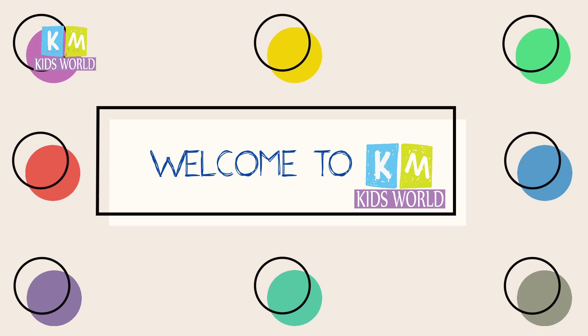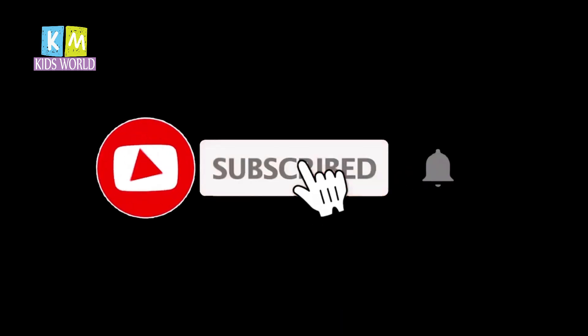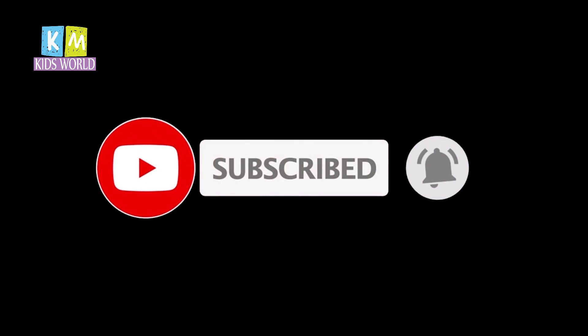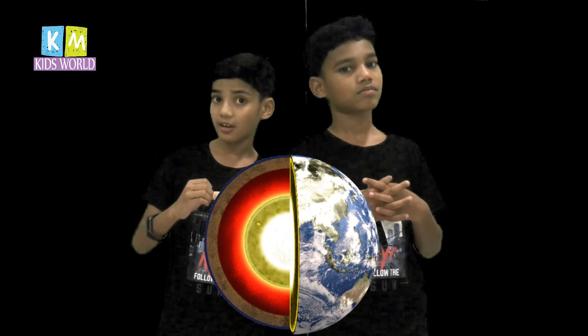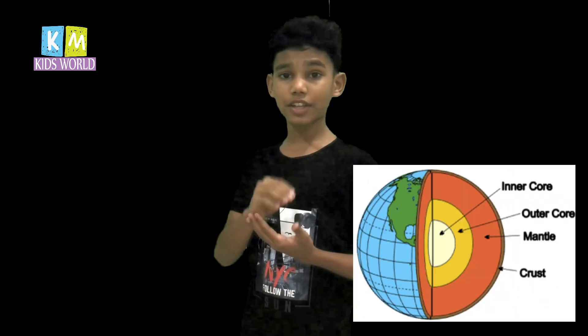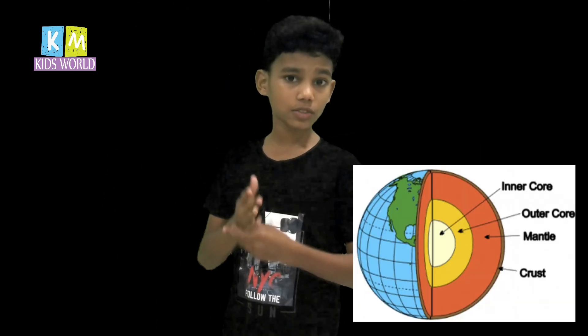Hi friends, welcome back to our channel. In this video we are talking about volcanoes and volcanic eruption. Before that, we have to know about magma, lava, and the mantle. The earth is made up of a number of layers, like an onion. The thickest layer of the earth is called the mantle.